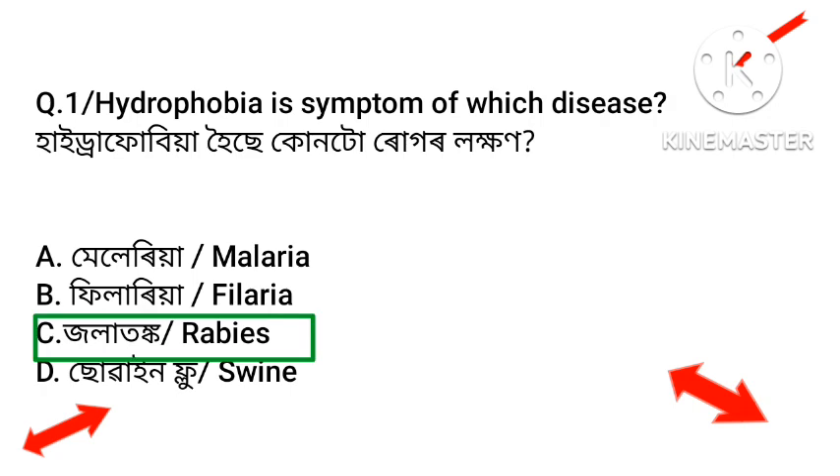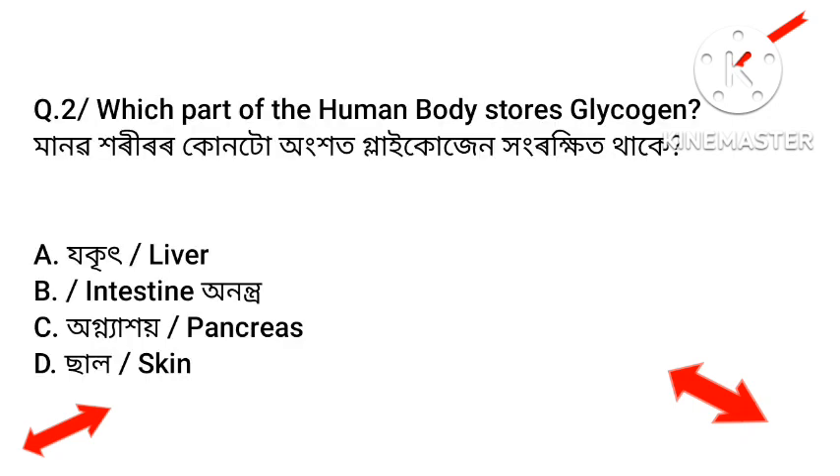Question number two: Which part of the human body stores glycogen?